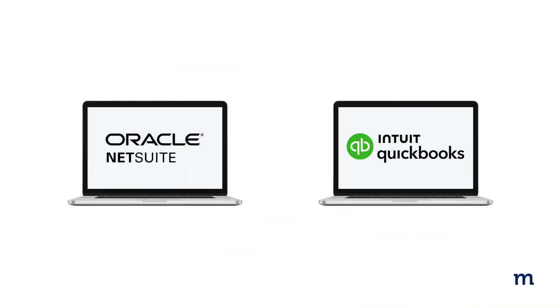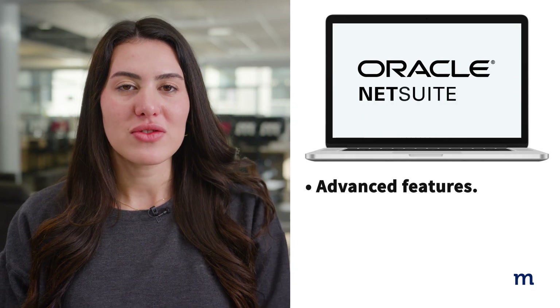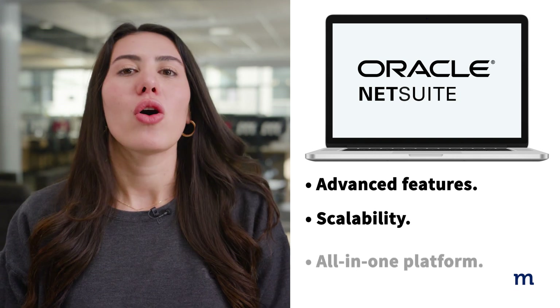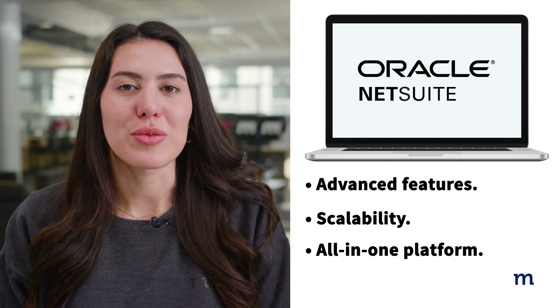Let's dive into the pros and cons of NetSuite versus QuickBooks, so you can decide which best fits your business needs. NetSuite's primary benefits include advanced features and functionality, scalability for large companies with complex systems, and an all-in-one platform that includes CRM, ERP, and e-commerce capabilities.